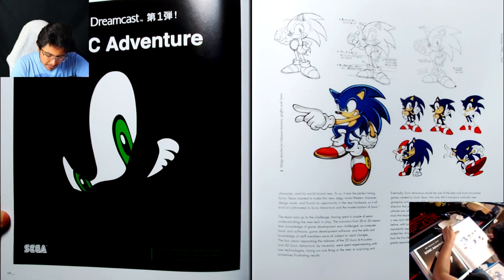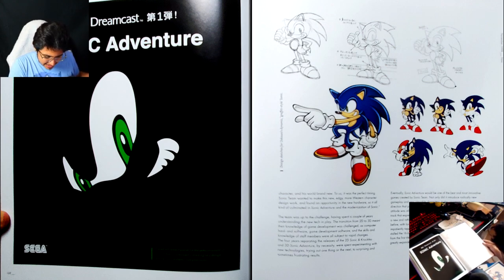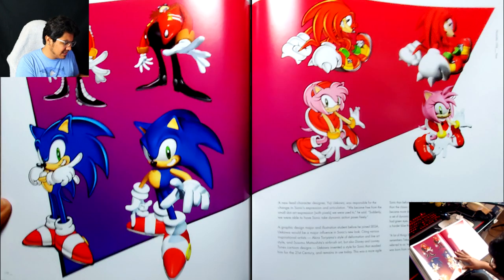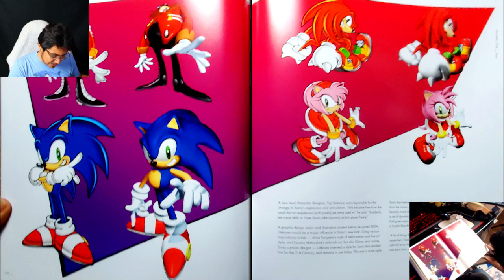And then there's this weird almost flash-animated version of Sonic, which isn't bad, but I can tell they were trying new things. I'm glad they didn't go with that. But that's so cool that they made 3D renders based on Uekawa's work — or maybe it's the other way around. I don't know, but that's really cool.